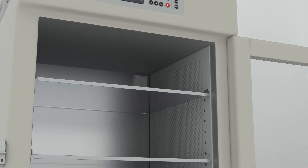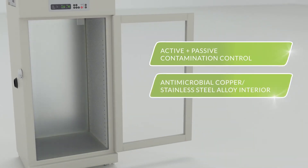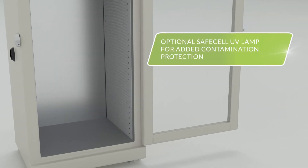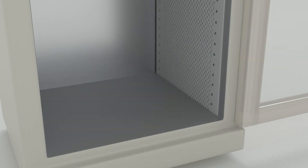It is also designed with active and passive contamination control features, and the IncuSafe copper and stainless steel interior mitigates surface contamination while remaining corrosion resistant. An optional patented SafeCell UV lamp protects against contaminant growth at the humidification source.